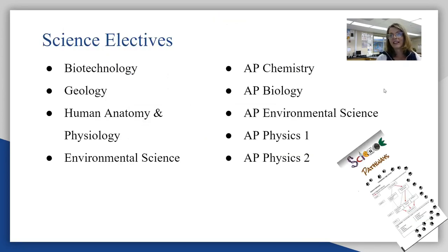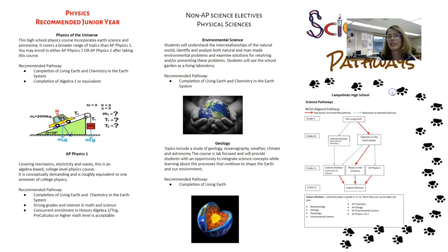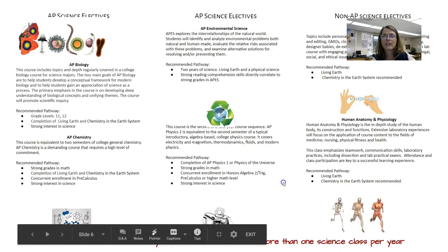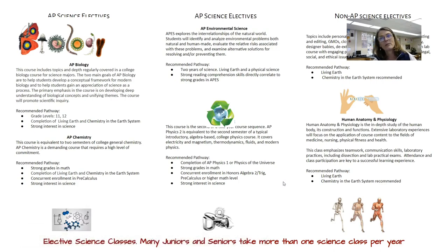We have many science electives for them to choose from — several AP choices and some non-AP choices as well. The science department has created a tri-fold brochure that your students can obtain that gives a little explanation of the different electives that we offer at Campolindo.